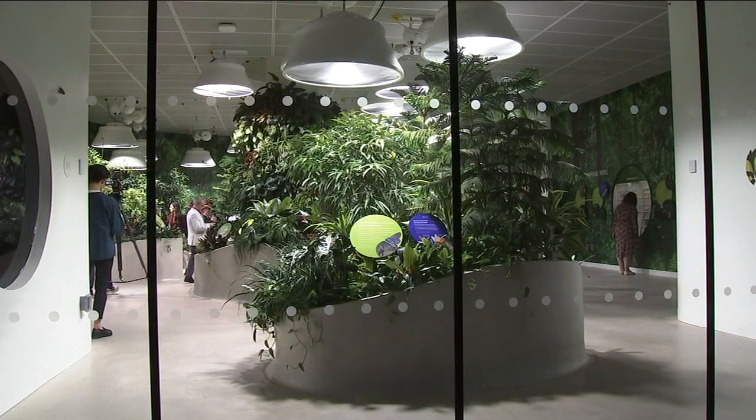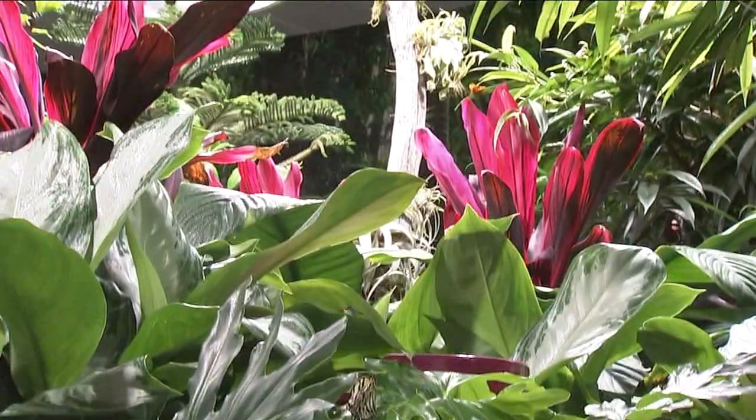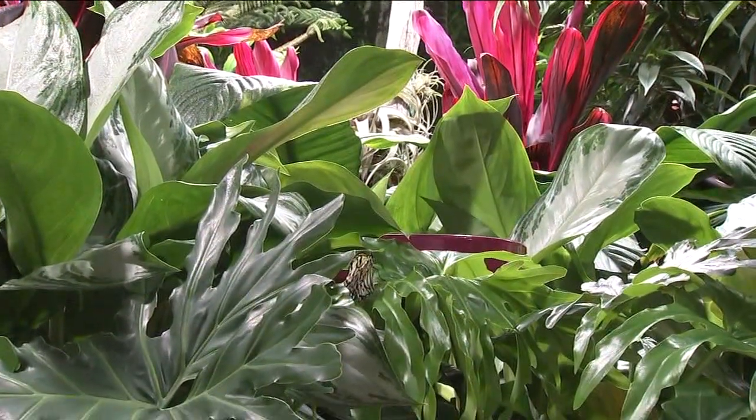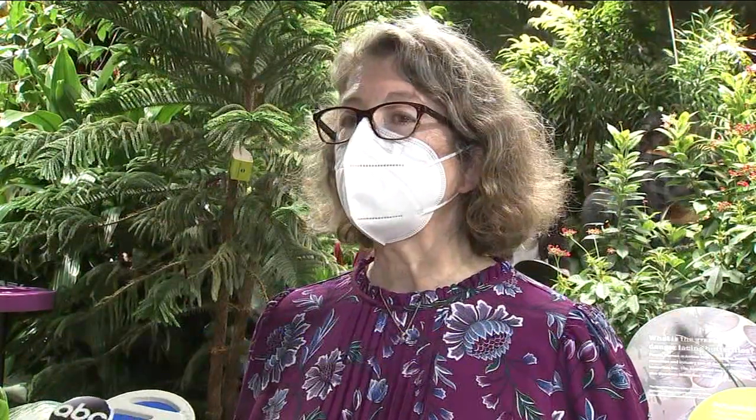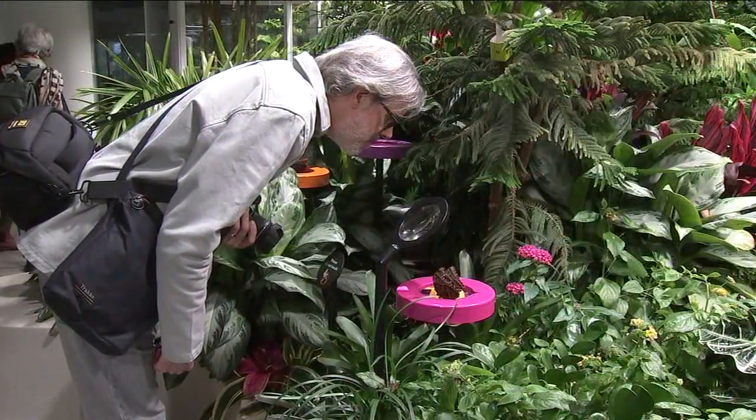The museum previously had a vivarium, but it was only seasonal. This one will be open year-round. The butterflies are flying all around. We want it to be a very immersive experience so people come in — it's a chance to get close to the butterflies and really be able to interact with insects on a personal level.